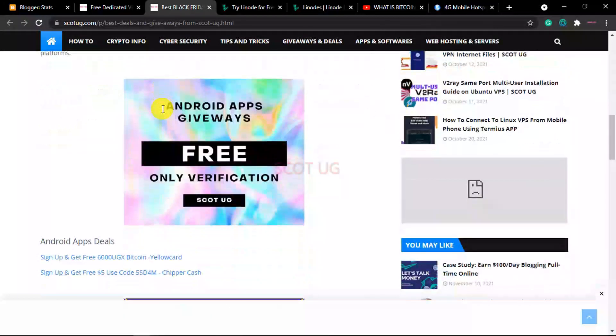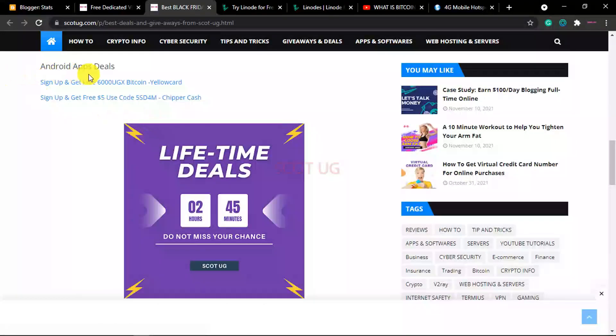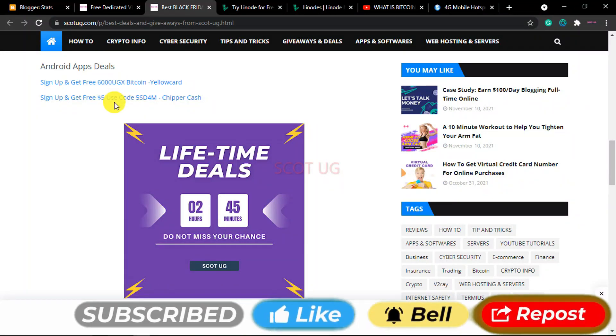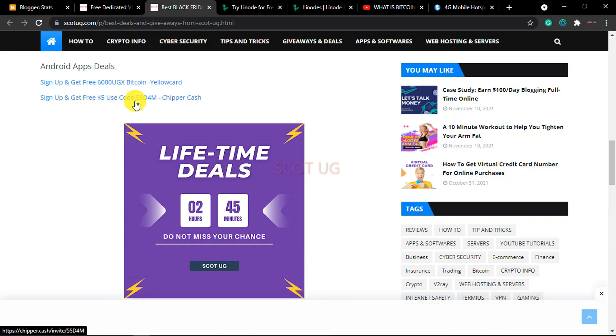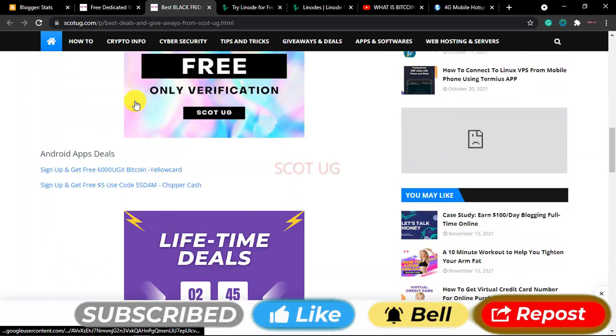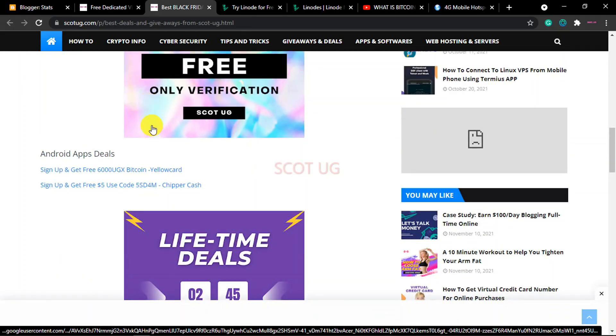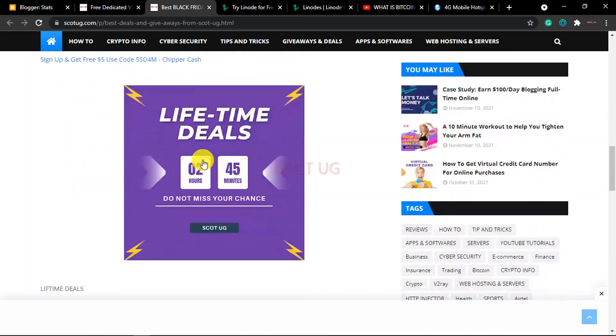Some offers are free — for example you can sign up for an application and get free cash like $6,000 or $2 or $5 just like you're seeing here. You just sign up with the application, verify your KYC, and you'll be given a free cashback without doing anything extra — just by signing up with these applications.